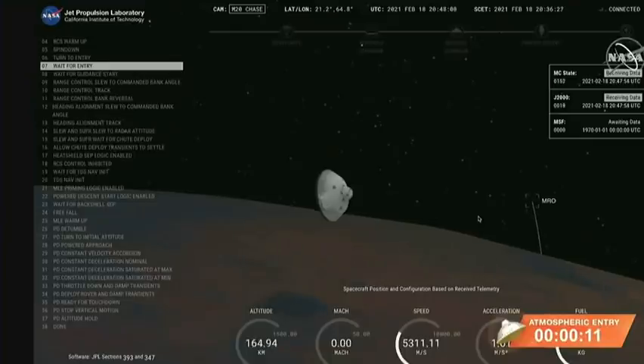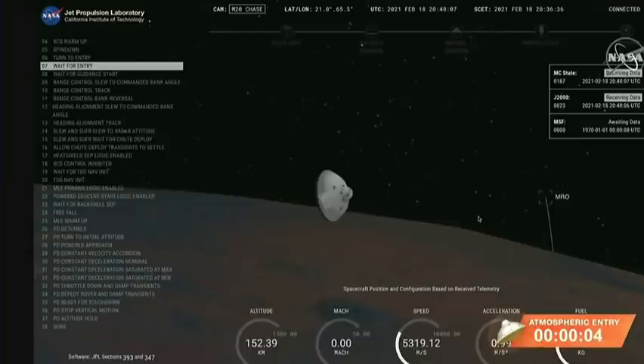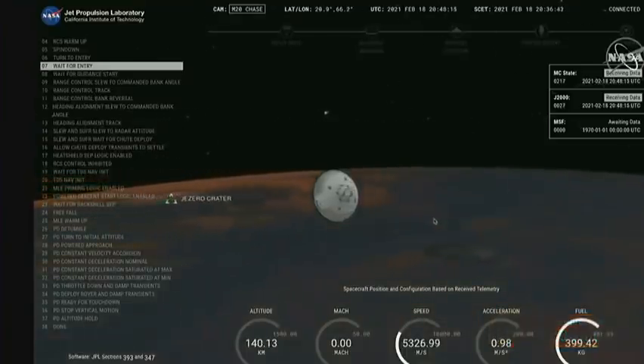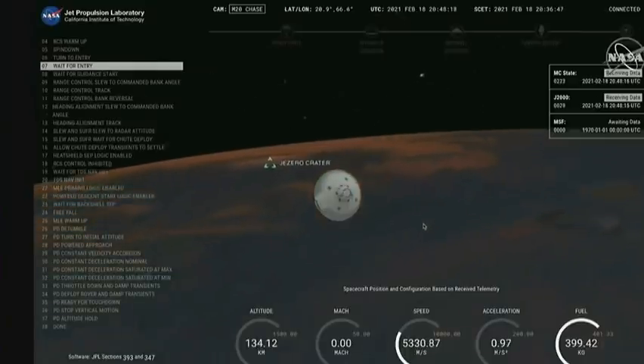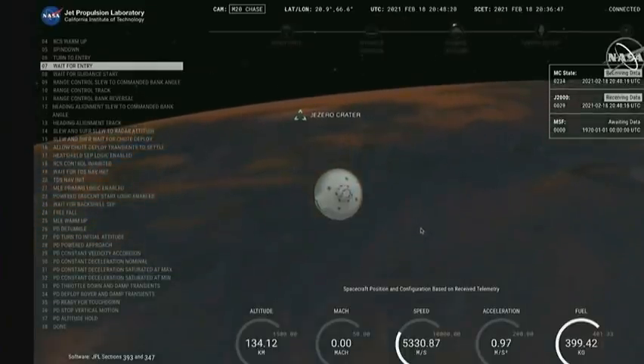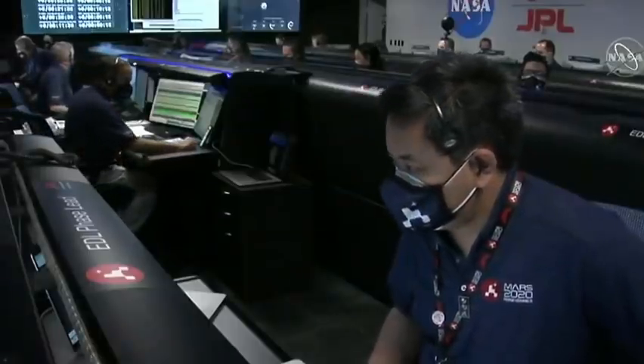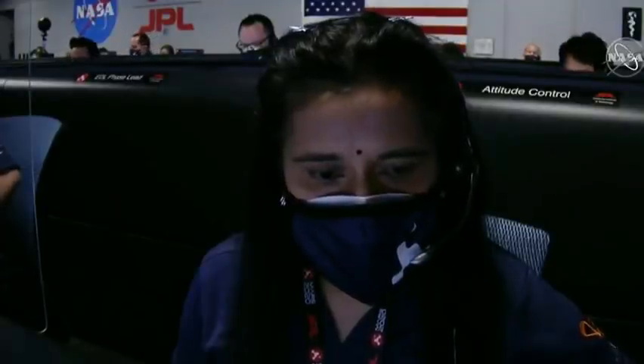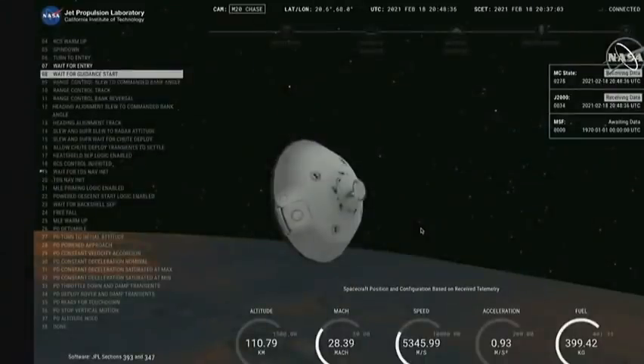About seconds from entry interface. 5.3 kilometers per second and an altitude of 150 kilometers from the surface of Mars. We have confirmation of entry interface. Perseverance is currently going 5.3 kilometers per second at an altitude of about 120 kilometers from the surface of Mars.